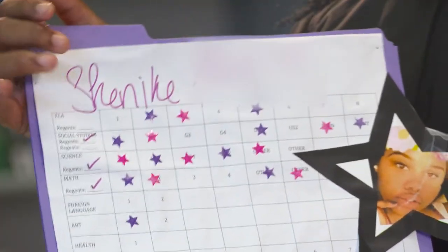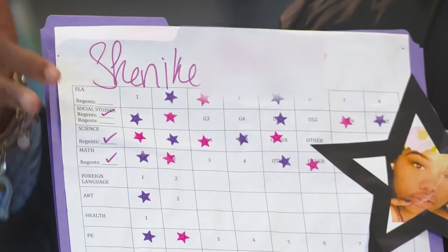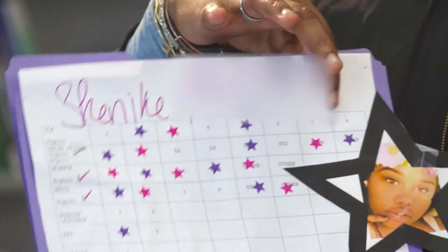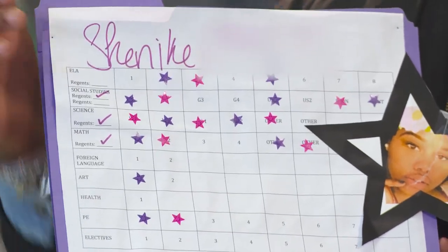As you can see here, I've finished my social studies, science, and math — so all those are checked off. It tells you how many credits you need for each subject, and as you finish one you put a star on it so you can track it yourself.